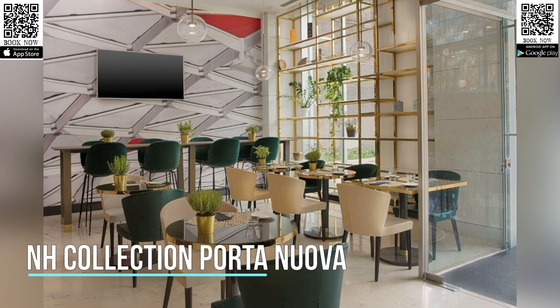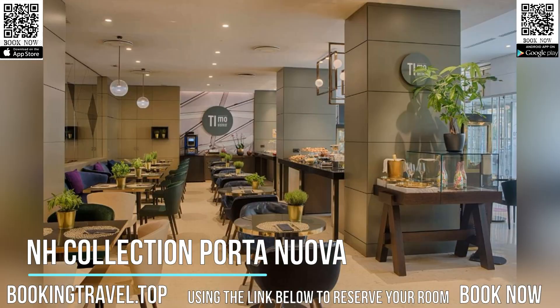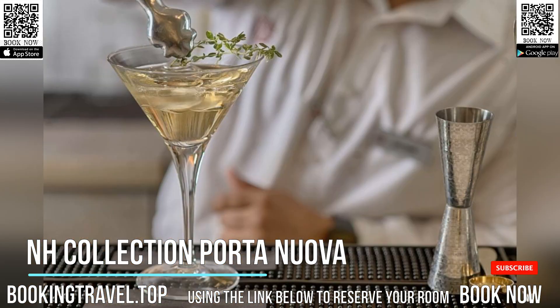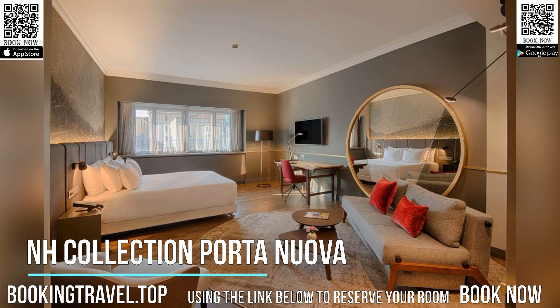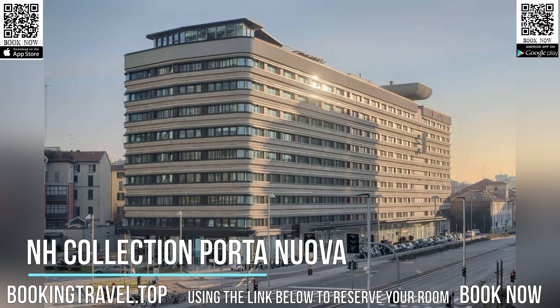The modern NH Collection Porta Nuova is 1,476 feet from Piazza G.E. Alenti Square and a five-minute walk from Corso Como. The hotel features a gym and free Wi-Fi throughout. All the air-conditioned rooms feature satellite TV, a safe and minibar. The private bathroom comes with a hairdryer, bathtub, and shower.